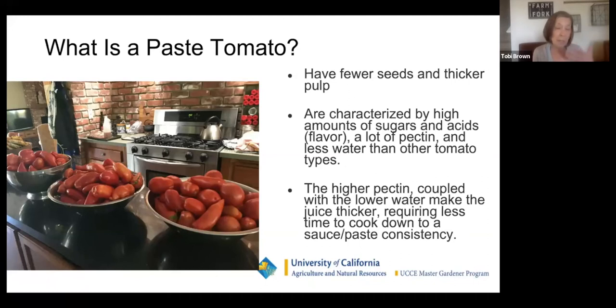Because paste tomatoes have all those qualities together, it doesn't take as long to cook them down. This jar of sauce I cooked down for quite a while. I use just about anything that's producing, but if you're going to can and use just paste tomatoes, it's a lot easier and a lot less time.